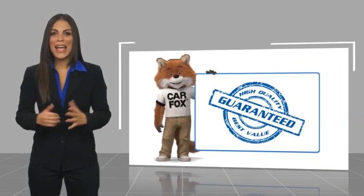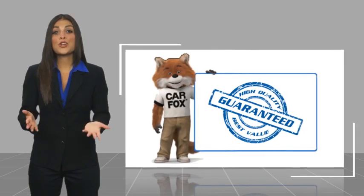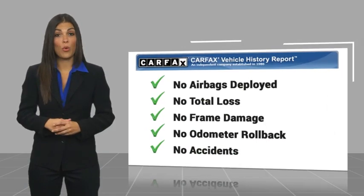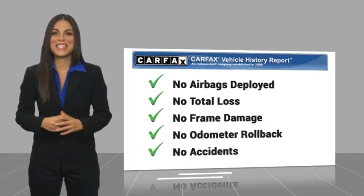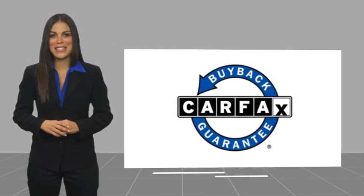Here's another high-quality vehicle with the Carfax Vehicle History Report. Be sure to find a complimentary copy of this report online or contact the dealership. This vehicle qualifies for the Carfax Buy Back Guarantee. Thanks for having me, Julie. Thank you.